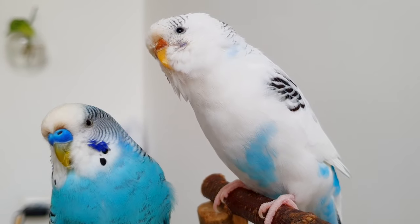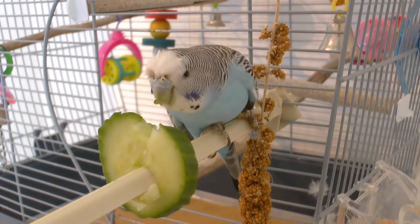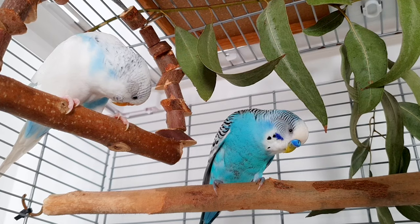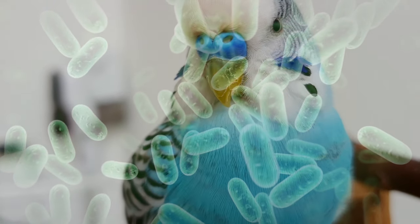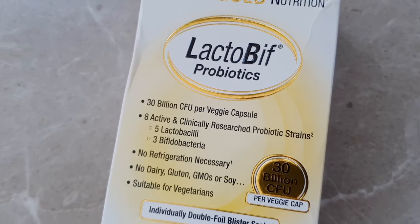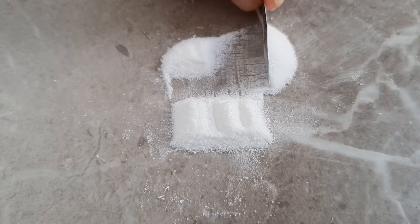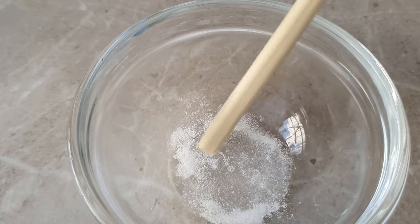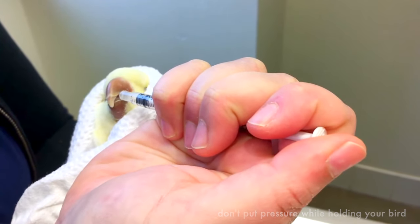Another symptom your sick budgie might express is diarrhea. Watery droppings are normal if your budgie ate some sort of high water content food or just took a bath. When your budgie has diarrhea, it's not only getting dehydrated because of fluid loss, but it also means it might have a bowel infection, which can be caused by either bacteria or viruses. In that case, you can use regular human probiotics that you can get at your local pharmacy. If your budgie is drinking from its water dish, simply dissolve a quarter capsule inside. If your budgie has stopped drinking, dissolve a quarter of a capsule in one milliliter of water and make sure your budgie swallows three drops of it once a day for three days, or until you notice improvements in their droppings.